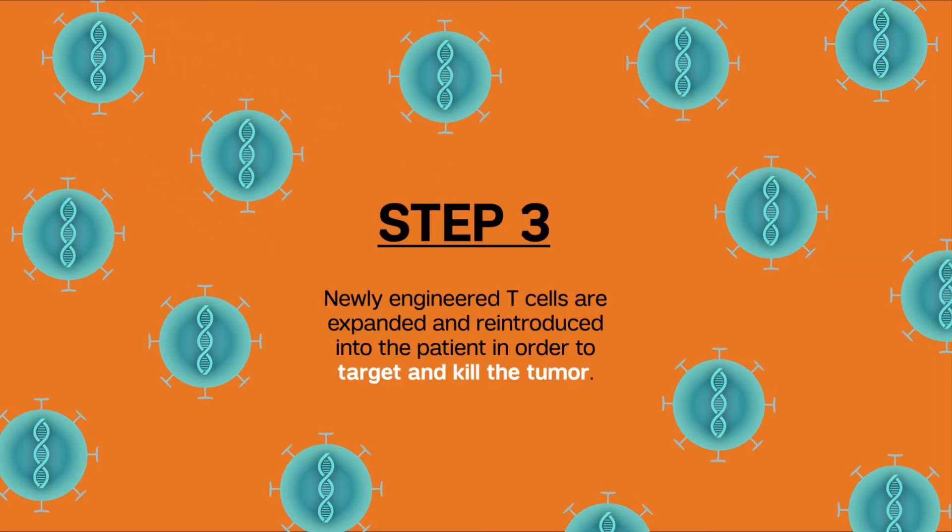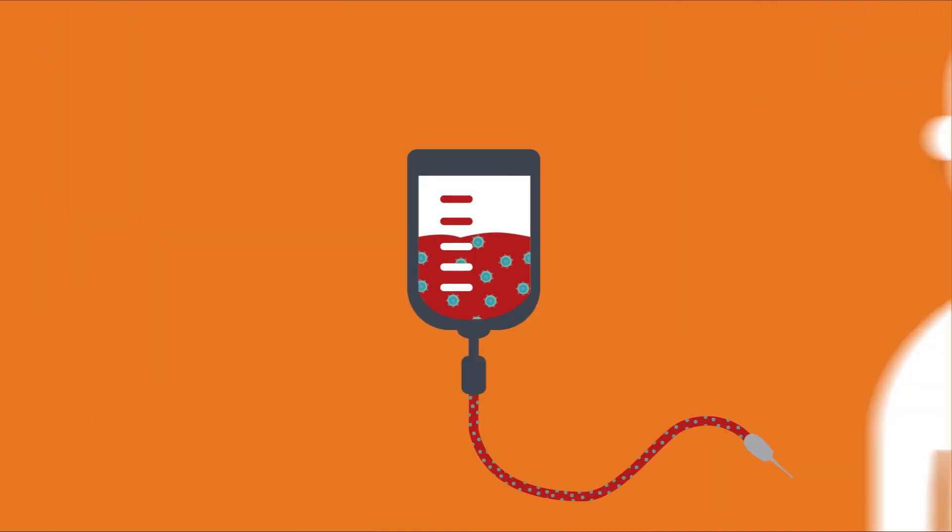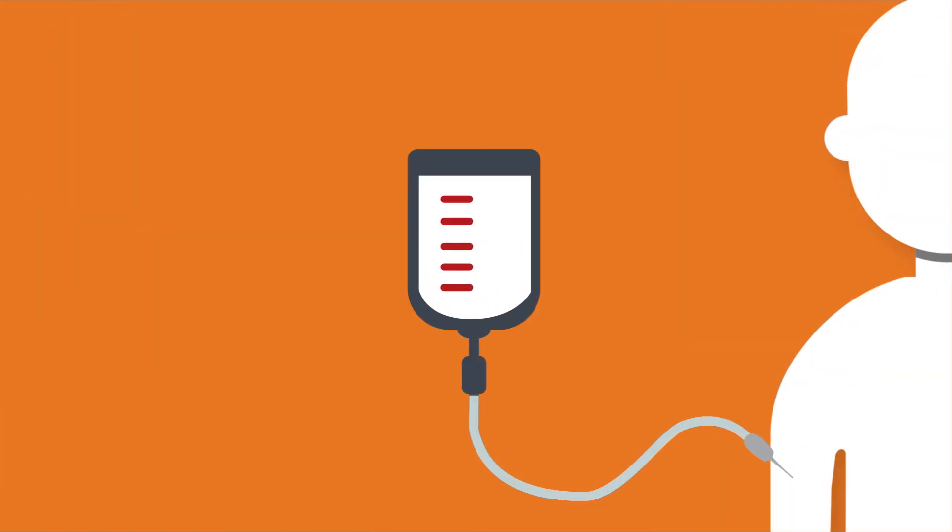The new cells are refined in the lab before introducing them back into the patient's body, so they can multiply and work on attacking the myeloma cells.